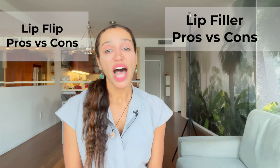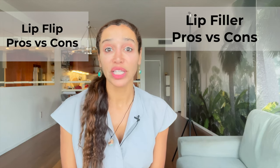I'll show you exactly how each treatment is done. We'll look at two patients that I treated with lip flips first, then lip filler, so you can see exactly what each treatment did. I'll tell you the pros and cons of each treatment.